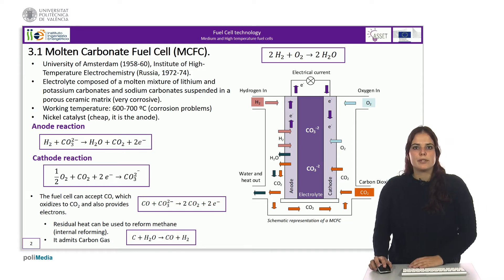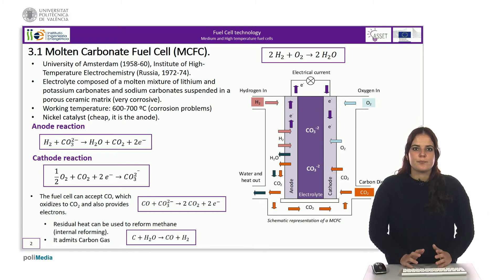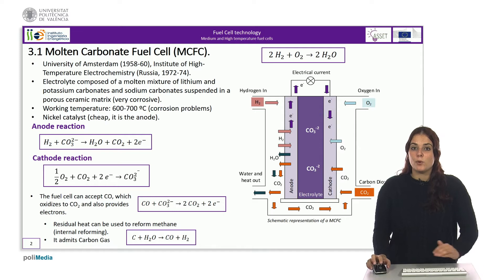In this type of fuel cell, the electrolyte is composed of a molten mixture of carbonate salts suspended in a matrix. It is formed by a mixture of lithium and potassium carbonates and sodium carbonate fixed in a porous ceramic matrix. The working temperature is around 600 to 700 degrees Celsius at a pressure between 1 and 10 bar, at which the carbonates are melted.